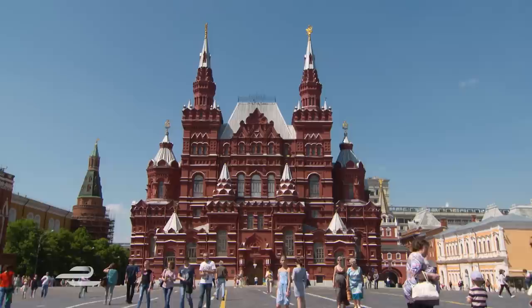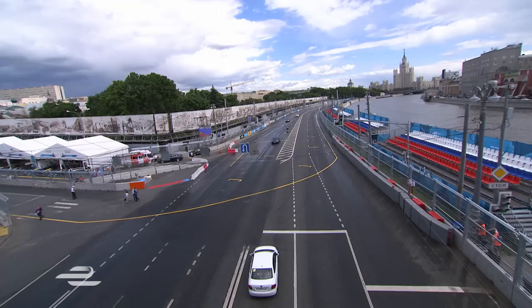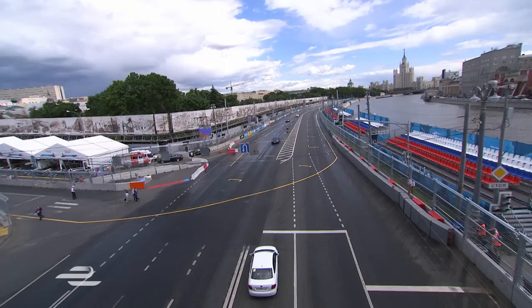This is the starting grid for the first ever Formula E race here in Moscow. Dario Franchitti has joined me for a little wander around the track and a chance to explore the characteristics of this Moscow circuit. I've never seen a location like this for a racetrack — it absolutely takes your breath away. It's absolutely bonkers. This is the start-finish straight alongside the Moscow River embankment, and then they head down to the next set of traffic lights, turn left, and head out into the city a little bit more.